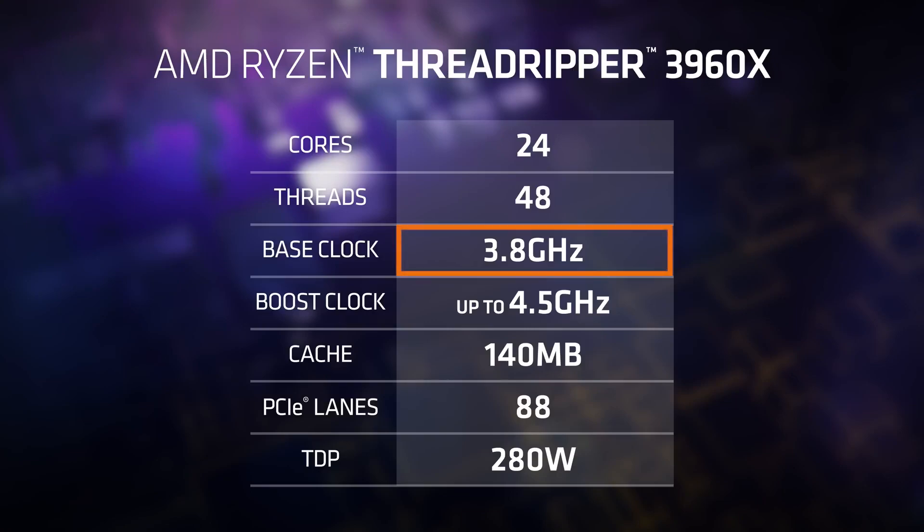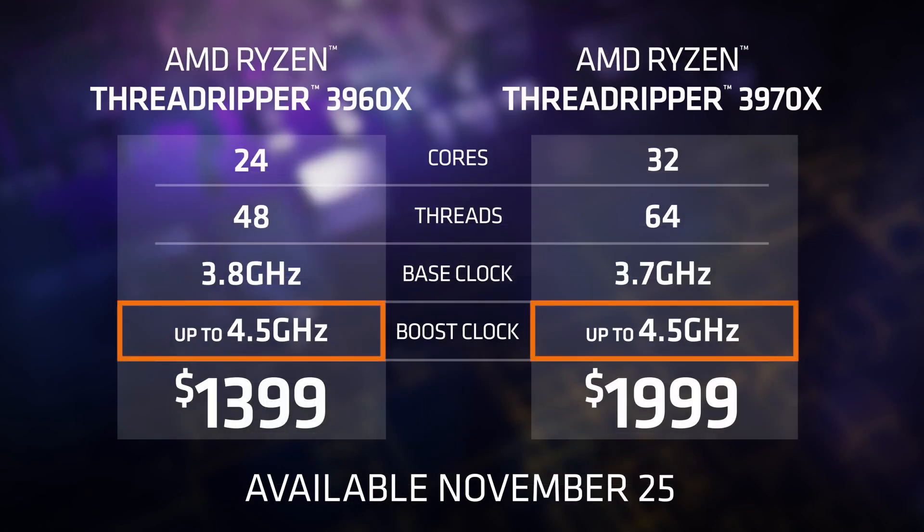For specific performance figures: the base clock for the 24-core part is 3.8 GHz, which is a lot faster than the previous generation. The 32-core part is at 3.7 GHz, and both parts boost up to 4.5 GHz. This is a testament to Zen 2 and seven nanometer — a big step up from the previous generation and anything else out there right now.